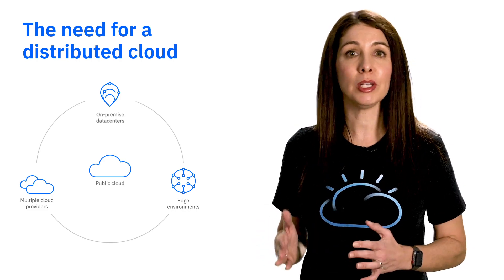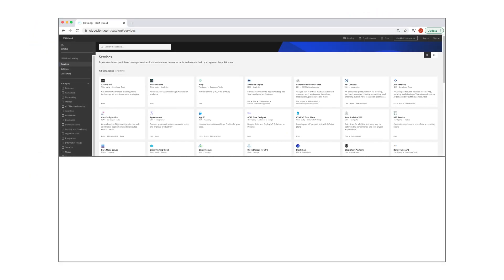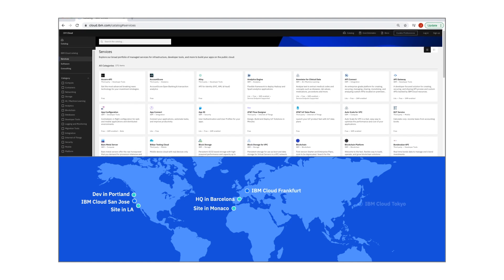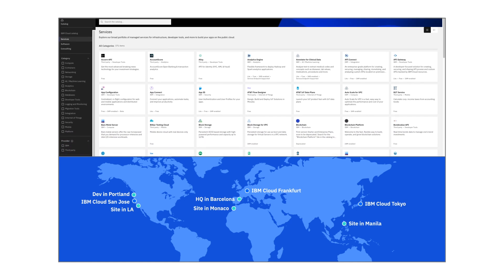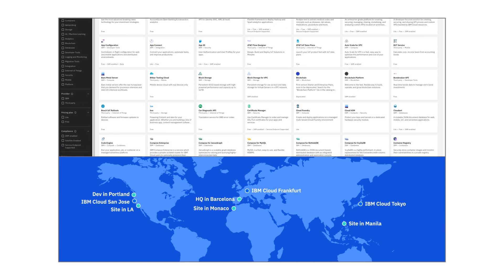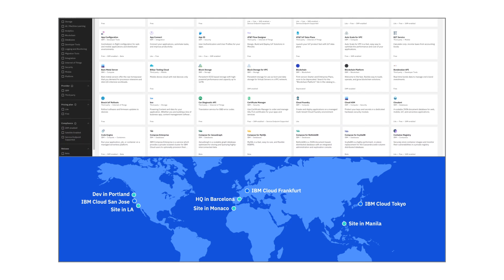IBM Cloud Satellite is our new distributed cloud capability. With Satellite, you can take advantage of the catalog of services from IBM Cloud with industry-optimized security and compliance and leading AI capabilities anywhere you need it, all with a common API, user experience, management dashboard, and user consumption model. To see how IBM Cloud Satellite works, let's take a look at a couple of real world examples.